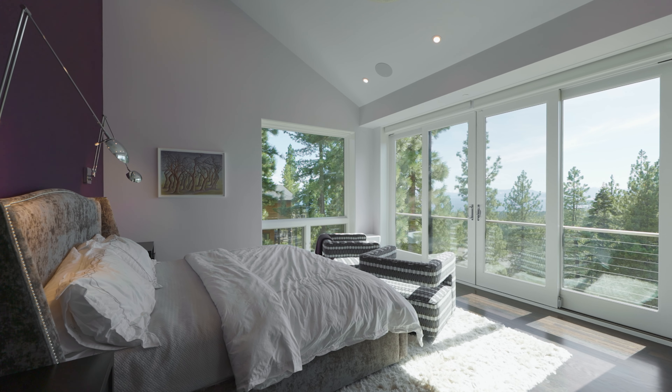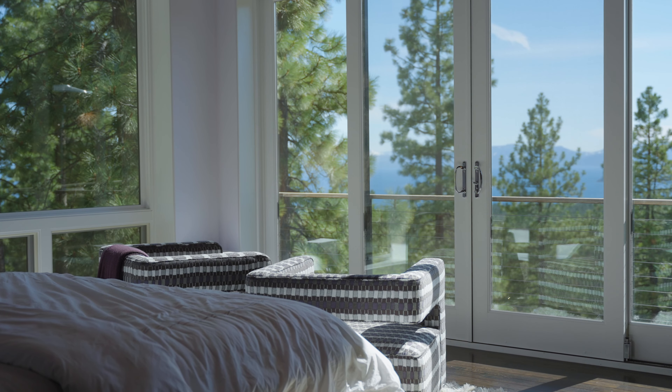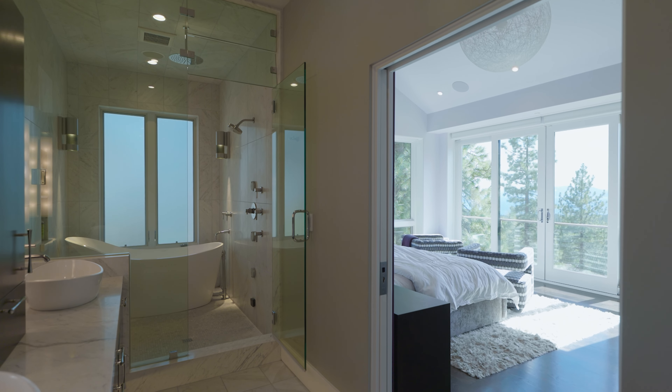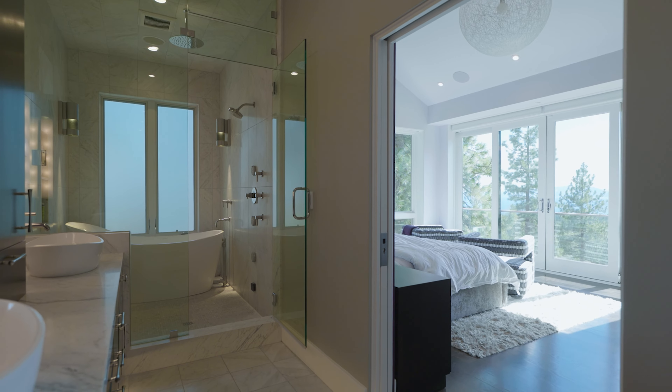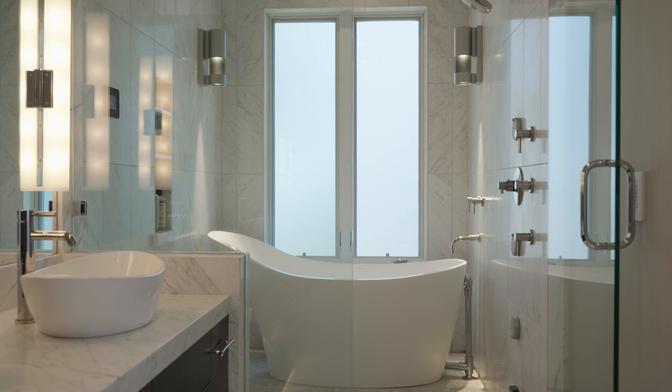The stunning lake views continue to delight in the main level master bedroom suite complete with vaulted ceilings and a gas fireplace. A perfectly planned en-suite master bath along with a large walk-in closet ensures the owner's comfort.